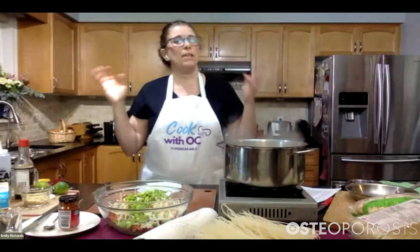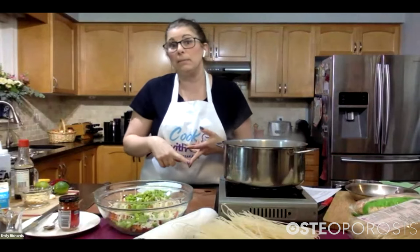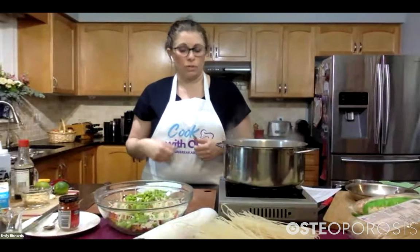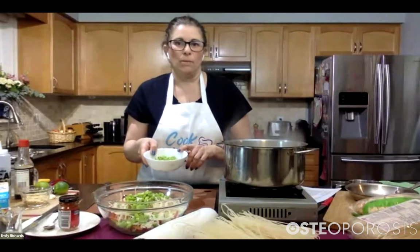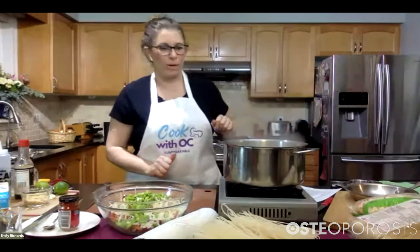If you didn't have edamame for this recipe but had some leftover cannellini beans, romano beans, or kidney beans, you could totally add those in here too, because that's going to add a little bit of protein — which is never a bad thing. I have some extra because my son wants them as a snack. He's very excited about having this for dinner.